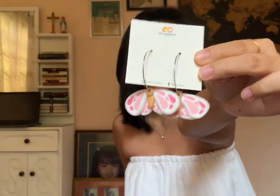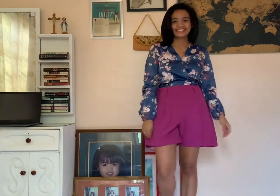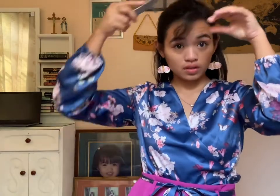First up are the pink moth on hoops. For this pair, I picked a floral satin top and a pair of magenta shorts. Instead of using the belt that came with the shorts, I used the ribbon that came with the top to tighten the shorts. I then tied my hair in a half pony to make the butterfly pop against my black hair.